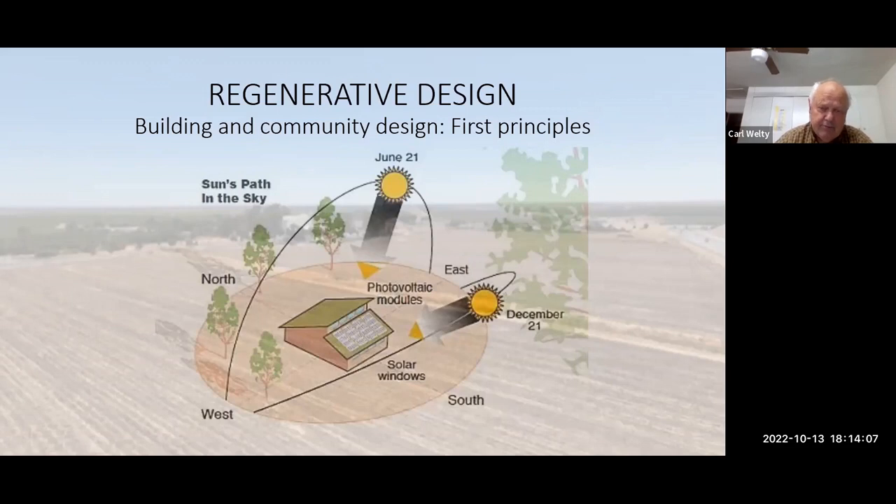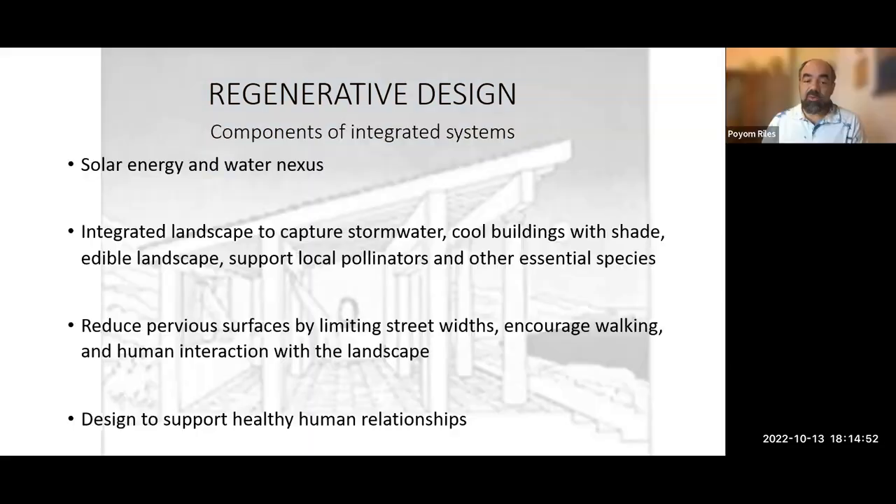The starting point is trying to understand how the sun moves across the site and how water moves across the site — the two essential elements for life. This is a fundamental part of regenerative architectural and site design. From this, one can start thinking about energy efficiency and capturing stormwater for optimal use. We also take into account climate systems like wind, topography, geology, ecosystem, and access routes.